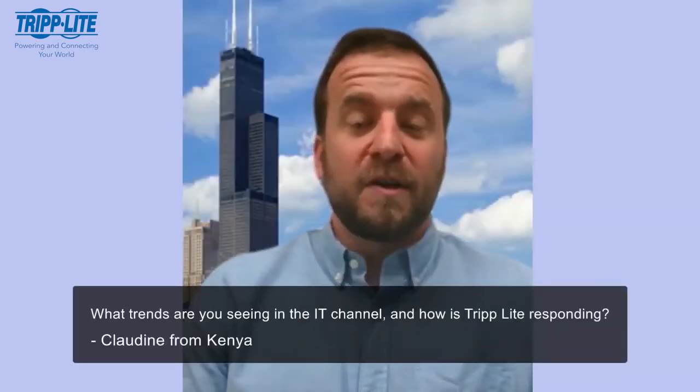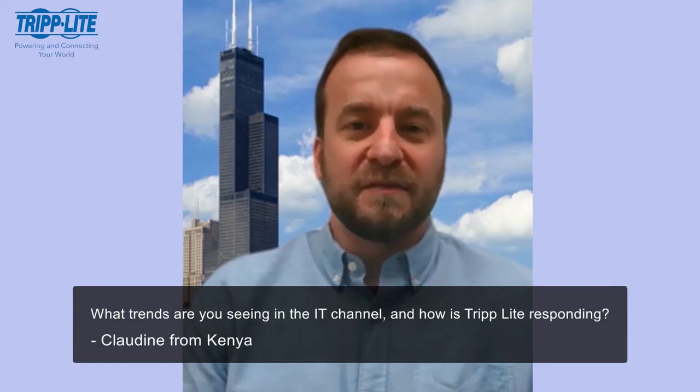Our next question is from Claudine from Kenya. Claudine wants to know, what trends are you seeing in the IT channel and how is TripLight responding? What a great and timely question, Claudine. Thank you for that.